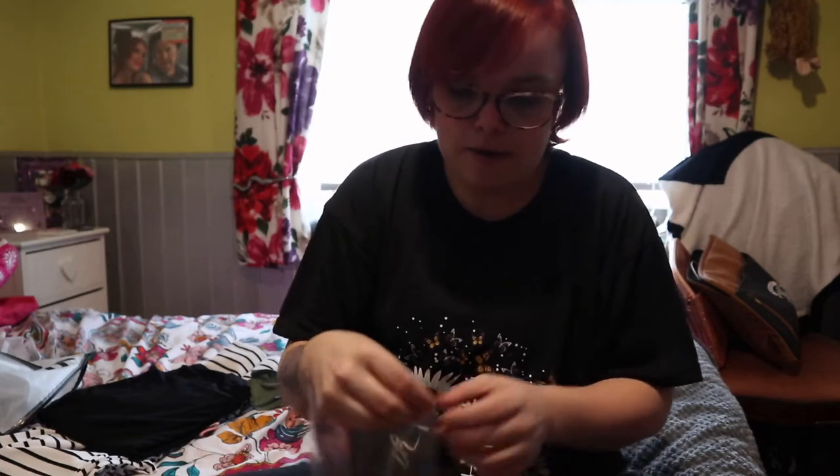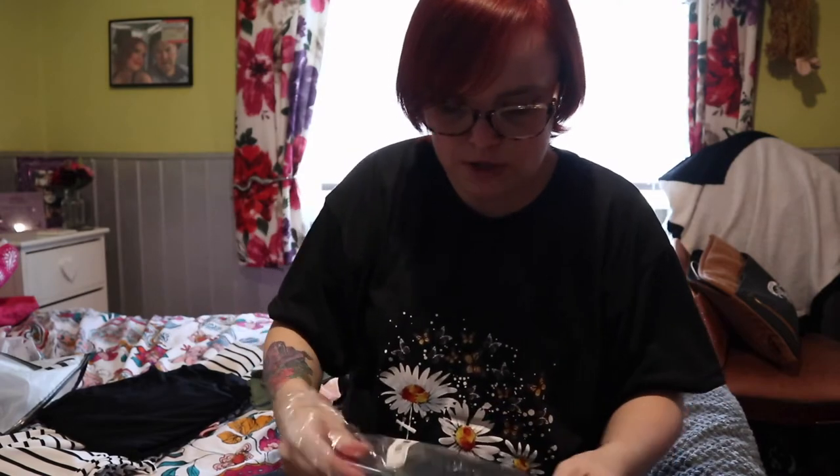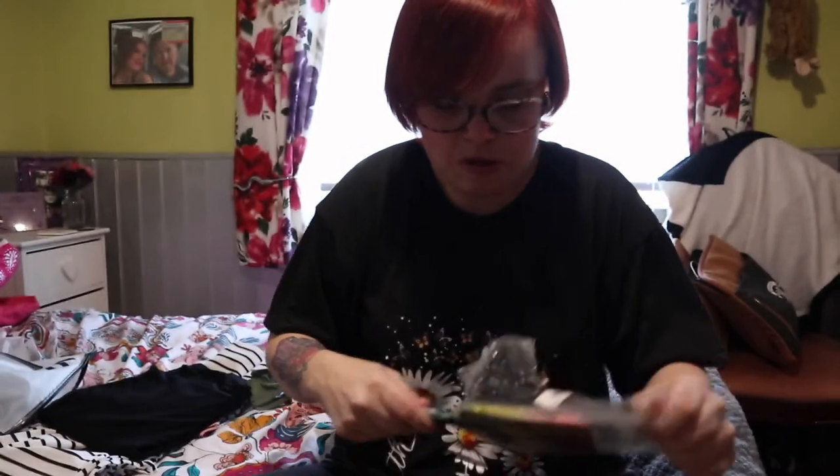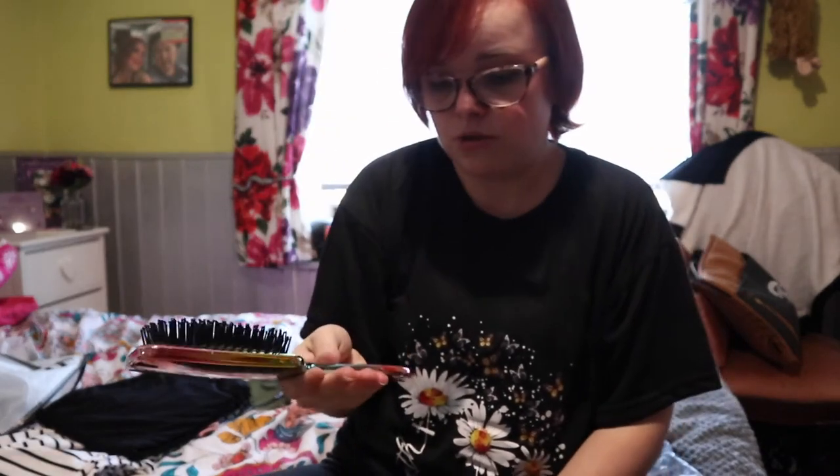I also got this as a free gift — a Shein hairbrush. I never usually get free gifts from Shein, but all of a sudden today they offered one and I was like, okay! It was a nice little bonus.